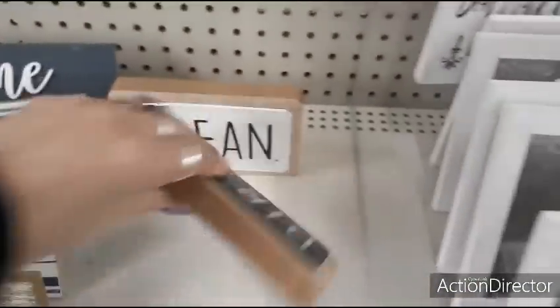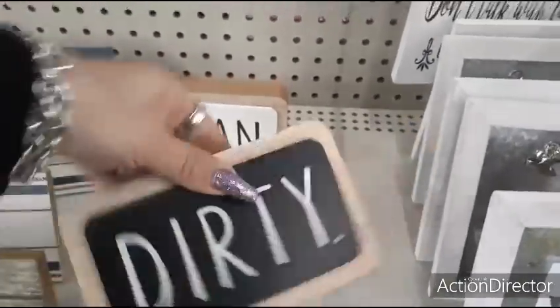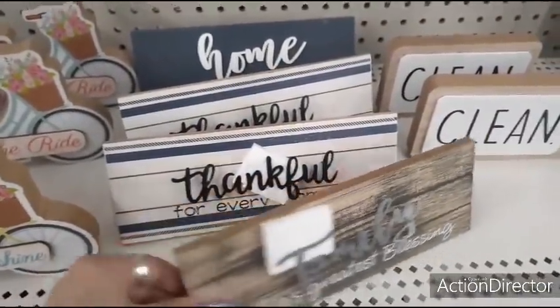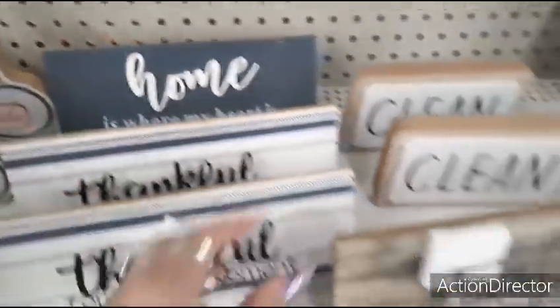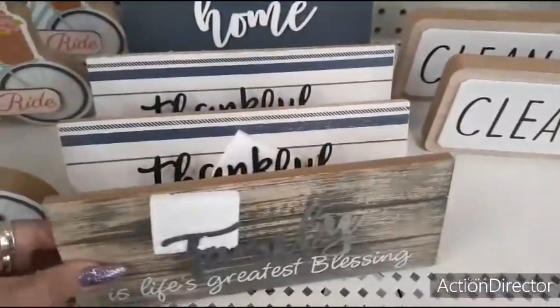This says 'Clean, Dirty' — faux ray done — liking it for $2.00. Love it. 'Family is Life's Greatest Blessing,' 'Thankful for Every Moment,' 'Home is Where My Heart Is' — $3.00.